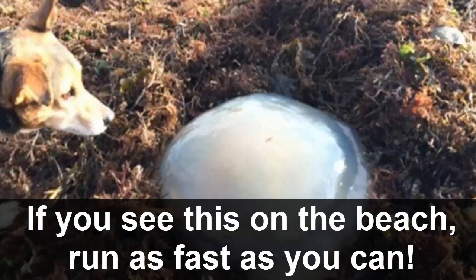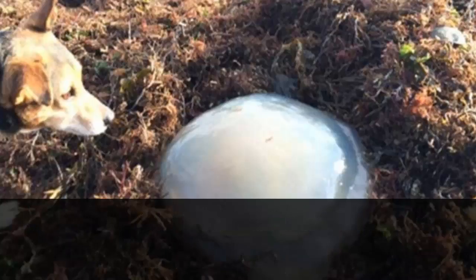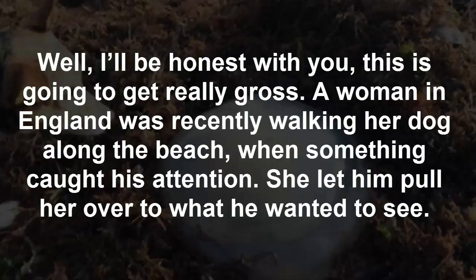If you see this on the beach, run as fast as you can. Well, I'll be honest with you, this is going to get really gross. A woman in England was recently walking her dog along the beach when something caught his attention.